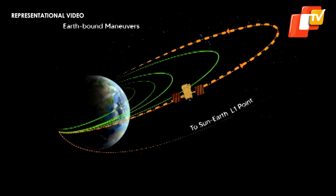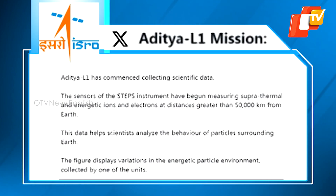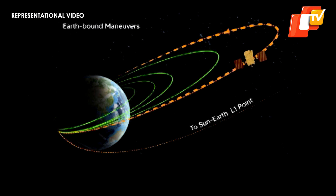India's space-based solar observatory Aditya L1 has begun collecting scientific data en route to observe the sun. ISRO informed that the sensors of the Supra Thermal and Energetic Particle Spectrometer, STEPS Instrument, a part of the Aditya Solar Wind Particle Experiment payload, have begun the collection of scientific data.